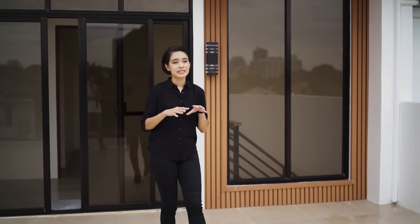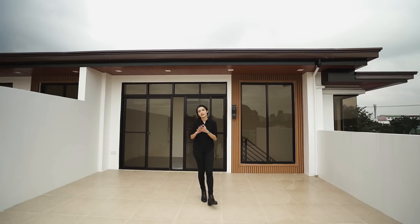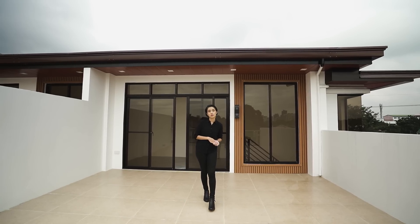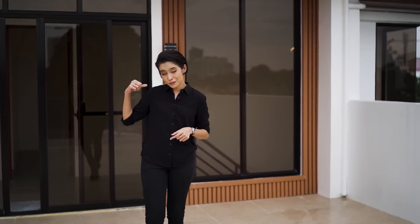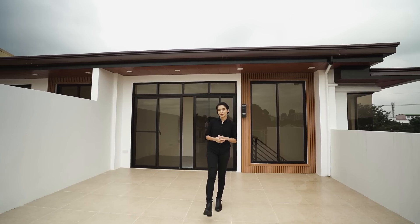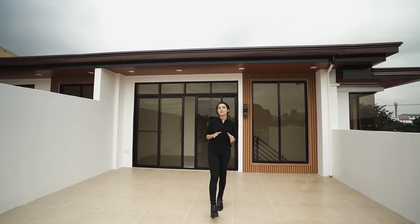Today we'll be going around this lovely townhouse in BF Las Piñas. It has five bedrooms, five toilet and baths, and a two-vehicle carport. If you're interested, if you love the thumbnail, and if you're so far loving what this looks like, make sure you watch till the end of the video.